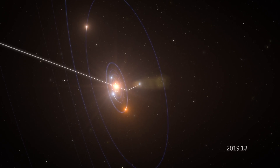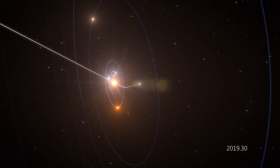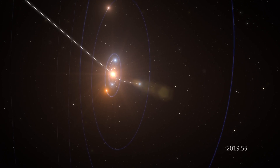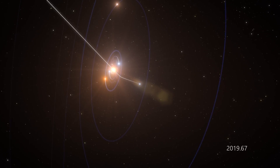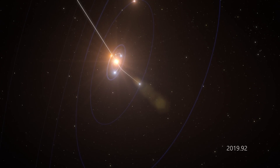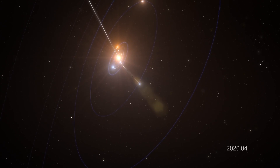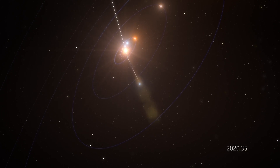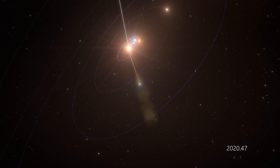Pulled by the star's gravity, the object made a hairpin turn under our solar system, passing under Earth's orbit on October 14th at a distance of 24 million kilometers — that's 15 million miles, about 60 times our distance from the Moon. It has now shot back up above the plane and is speeding towards the constellation Pegasus.